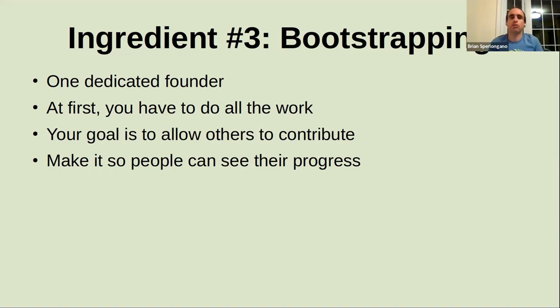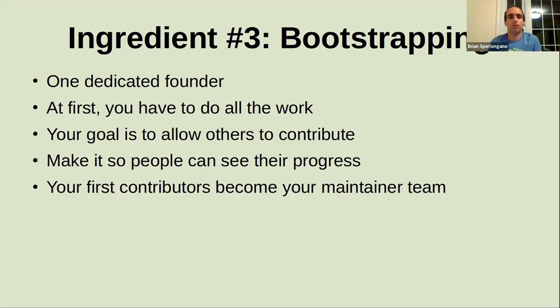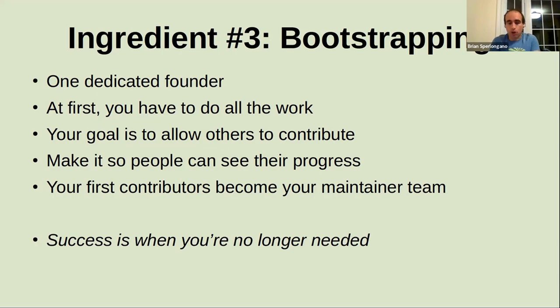In the bootstrapping process, it's really important that there's a way for people to see progress. In a map project that's straightforward — people make a change, they see it on the map. In something that's not a map project, you need to find a way to show that progress, whether through tag info for a tagging campaign or more creative approaches for an advocacy campaign. Progress is really important — that's how people see their value and are motivated to continue contributing. The first people that become involved become your inner circle, so make sure you recognize who those initial people are to bring them on the inside. You know you've succeeded in bootstrapping when you're not needed anymore — when the project runs itself and nobody's looking to you to make decisions.